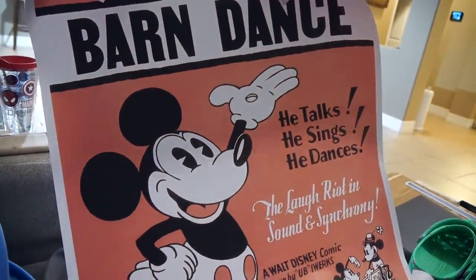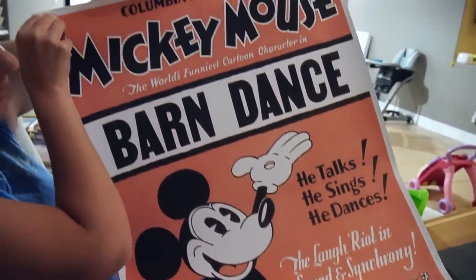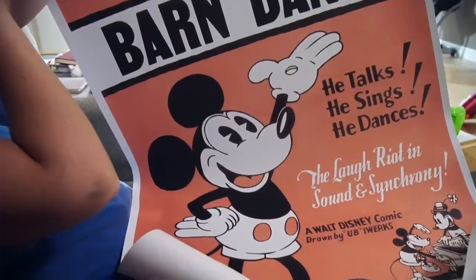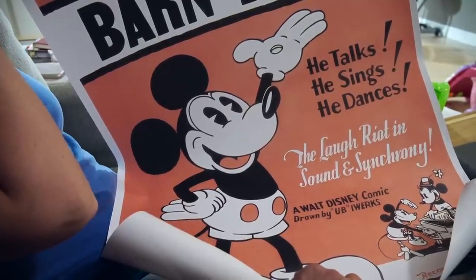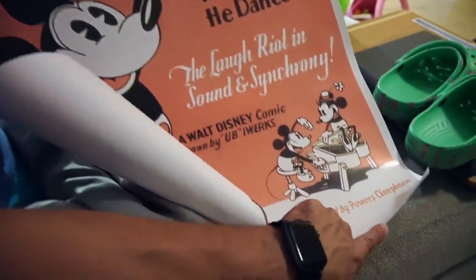We also got a poster. They do sell some posters — this was the most expensive thing we bought at $20. I'm not sure it was worth $20 — it doesn't look like very good quality. But it's the Mickey Mouse Barn Dance: 'The world's funniest cartoon characters in the Mickey Mouse Barn Dance. He talks, he sings, he dances. The Laugh Riot in Sound and Symphony.' A Walt Disney comic. I think it's gonna be pretty neat — we need to get a little frame for it and put it up in Jackson's toy room.